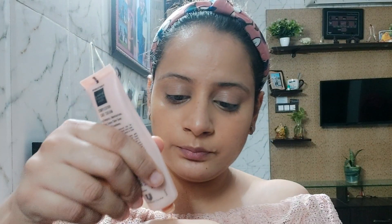I don't apply foundation every day. Instead, I use BB cream. I have this Lakme CC cream. I will apply a small amount in my hand, warm it up, and then apply it to my skin. As much as your face needs.